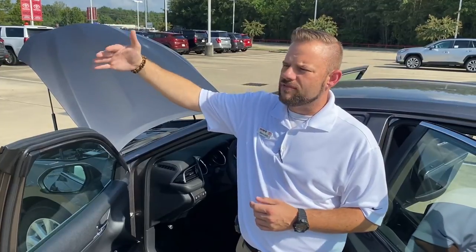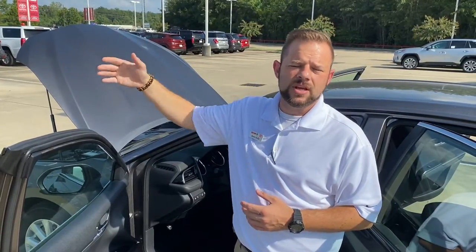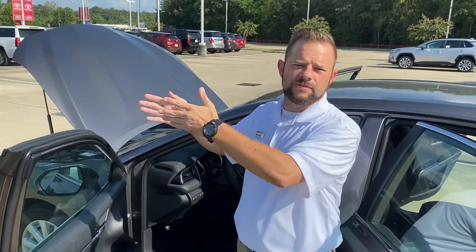You also get adaptive cruise control. Once you have the cruise control set, let's say you're going 70 on the interstate and you come up to somebody going 60 and can't get around them. This vehicle will match the speed of the vehicle in front of you so you don't have to hit the brake, disengage the cruise control, wait to get around them, and then reset it. Once your lane is clear, it'll resume the speed you originally had it set at.